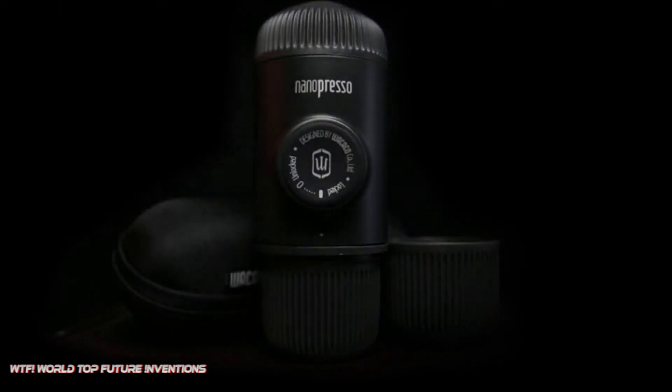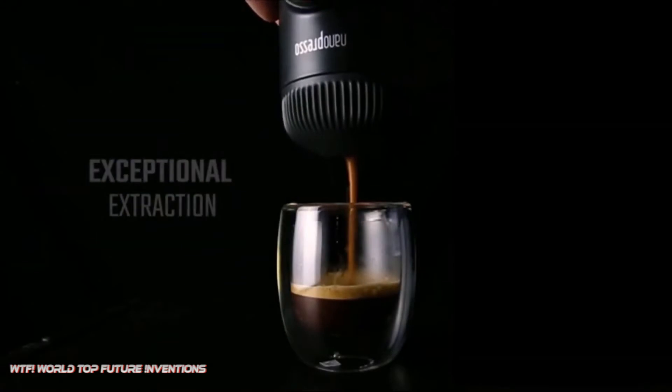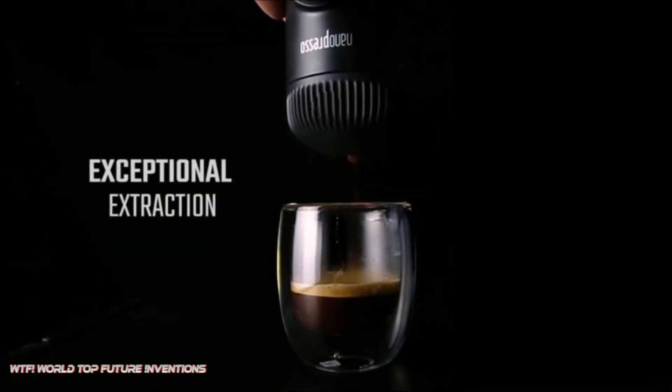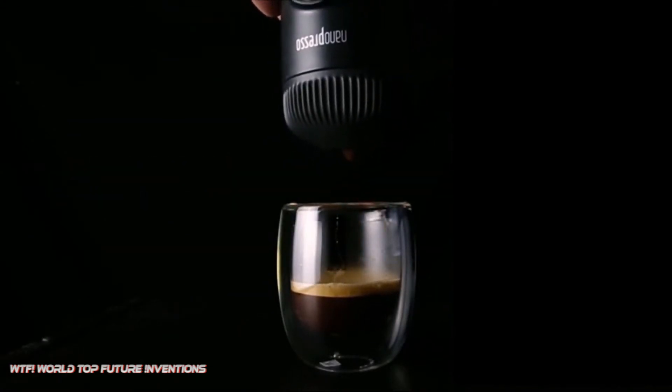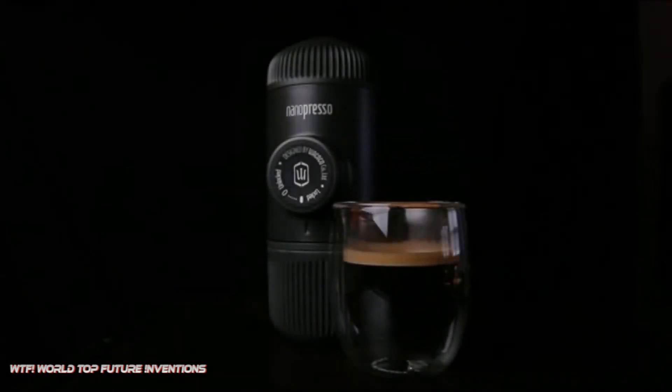Add the boiling water to its tank before preparing coffee, then pump manually. It is delightfully easy to operate and easy to prepare your favorite coffee wherever you are. The Nanopresso requires 15% less force to pump compared to the Minipresso, and its ergonomic design and shorter length makes it your travel companion of choice.